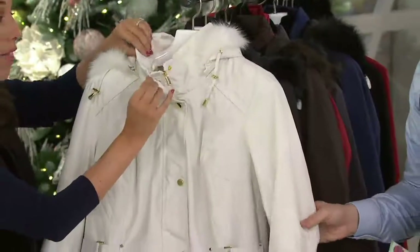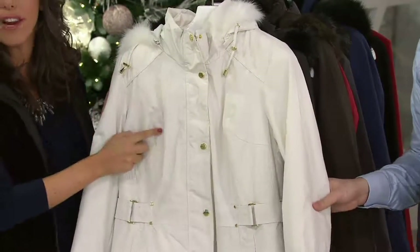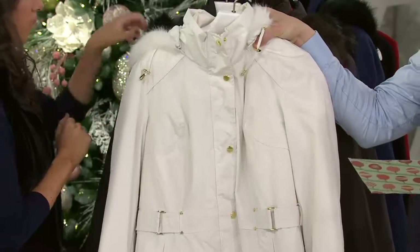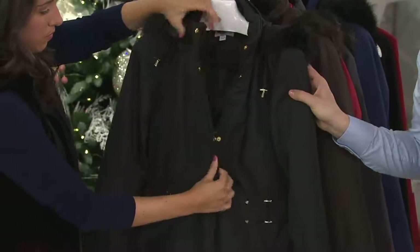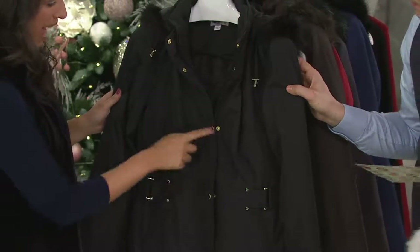If you get makeup on the collar, you can spot clean it. If you get the elements on here, you can wash it. So don't be afraid of the white — or we're calling this ivory. Large through 3X in that ivory, and it has the gold tone hardware. Here it is in the black, extra small through 2X. I love black with gold — it's really pretty.